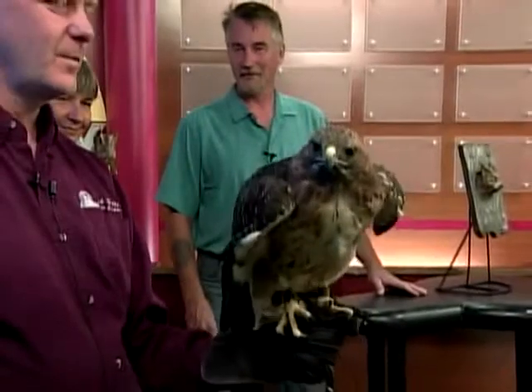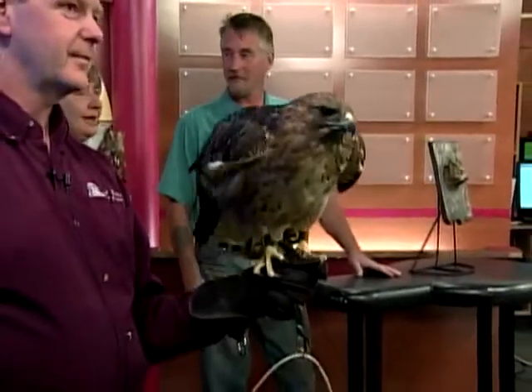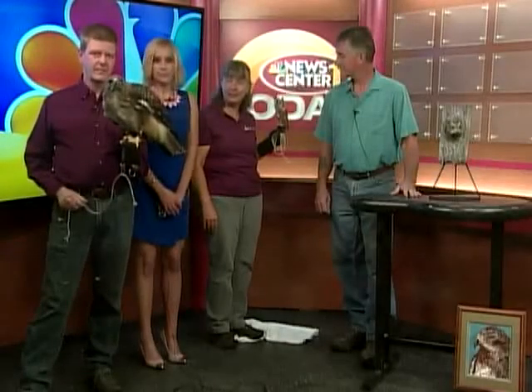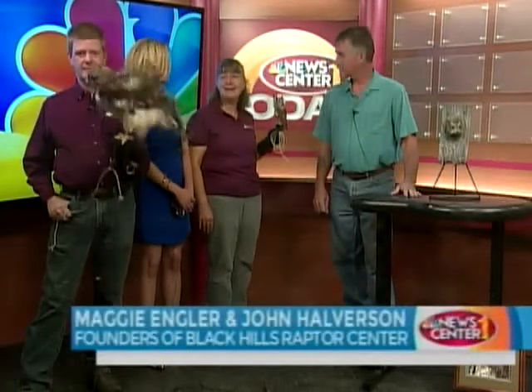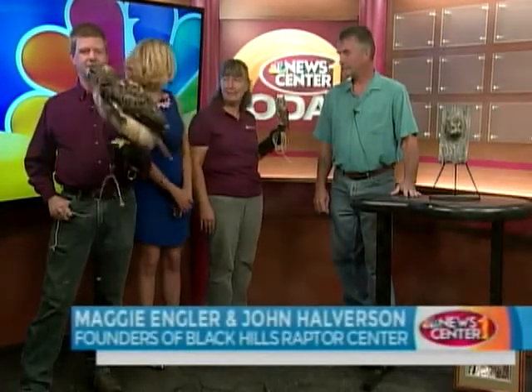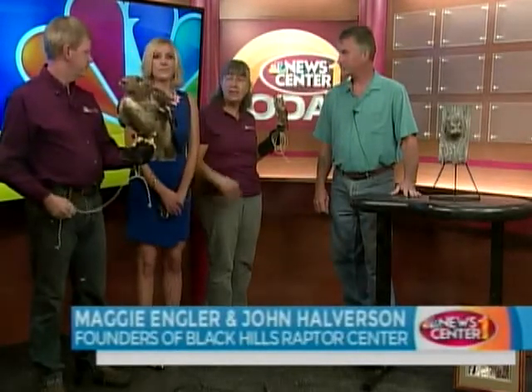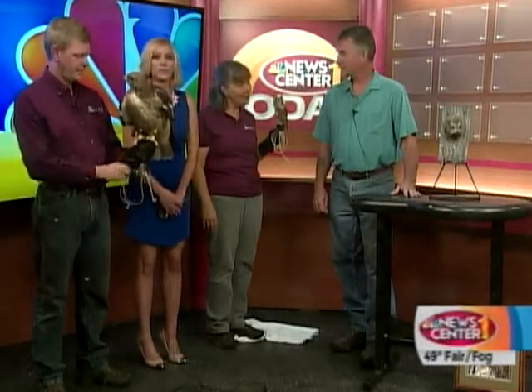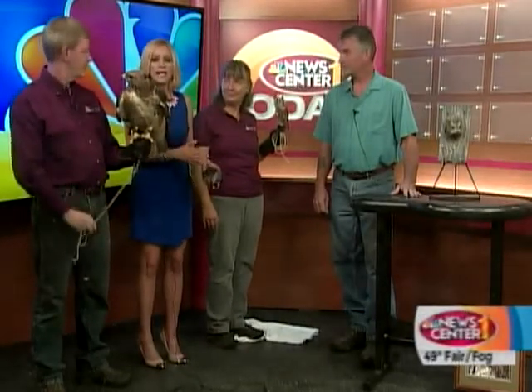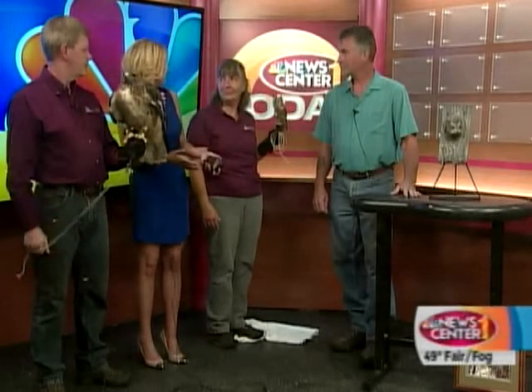Tell me about this event coming up this Saturday. We have 13 artists who have agreed to come and compete. It is a 90-minute time block, and they will be creating an original work of art in that 90 minutes using the birds from the Black Hills Raptor Center as their models — so the birds are their inspiration, their muses.